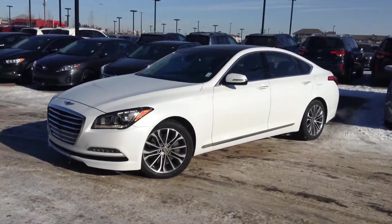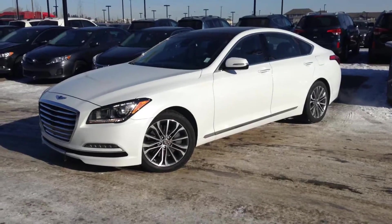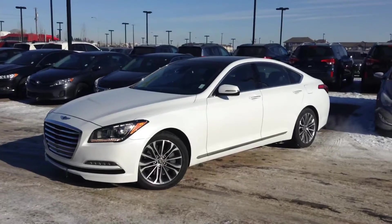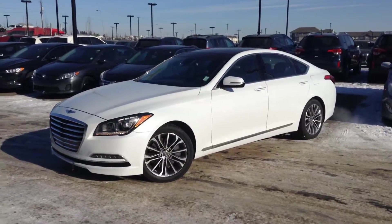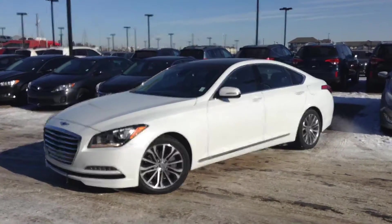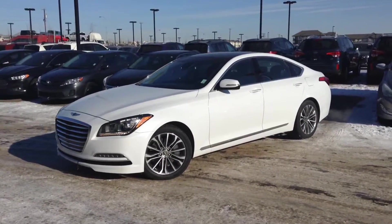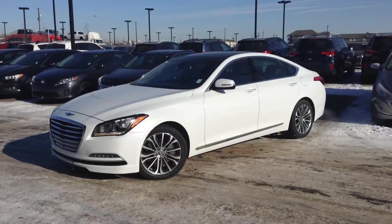So again, this is your 2016 Hyundai Genesis Sedan Premium. It's going to be one of the last 2016s out here for sale. My name is Kayleigh. You can contact us here at River City Hyundai — reply to our email or give us a call at 780-371-3700.